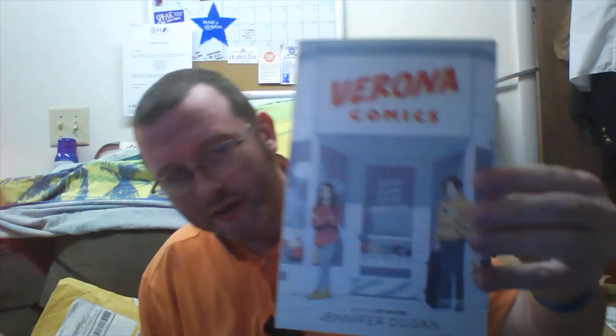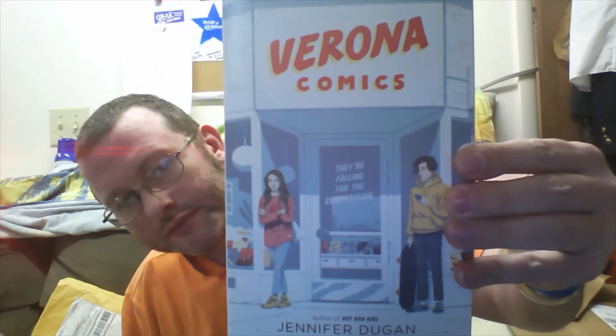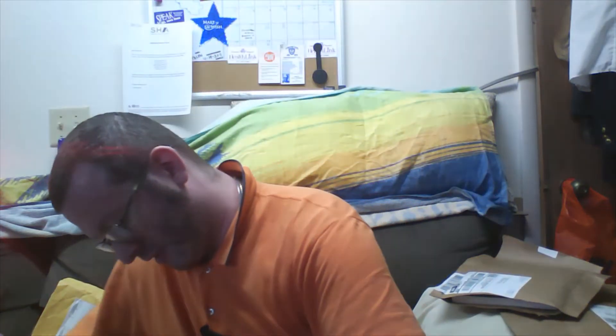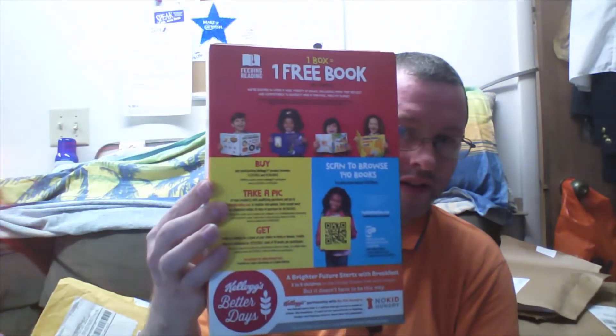And here's another one. They have a lot of different age groups that you can choose from. You can keep the books, or you can donate them to whatever school or library you want to donate them to.